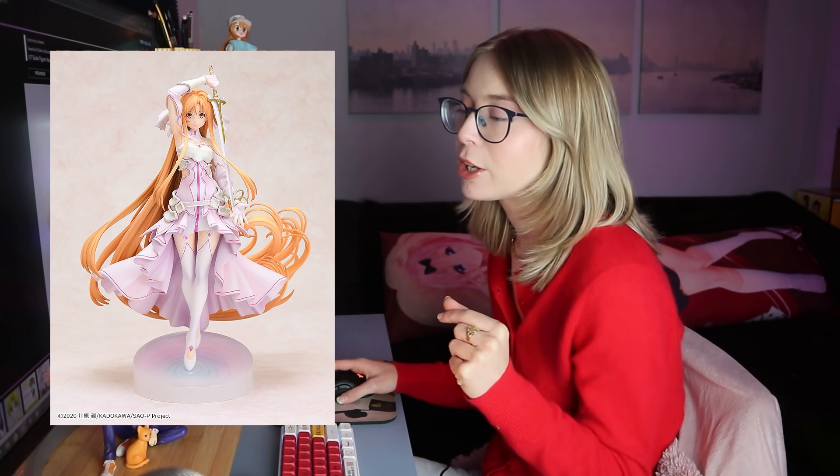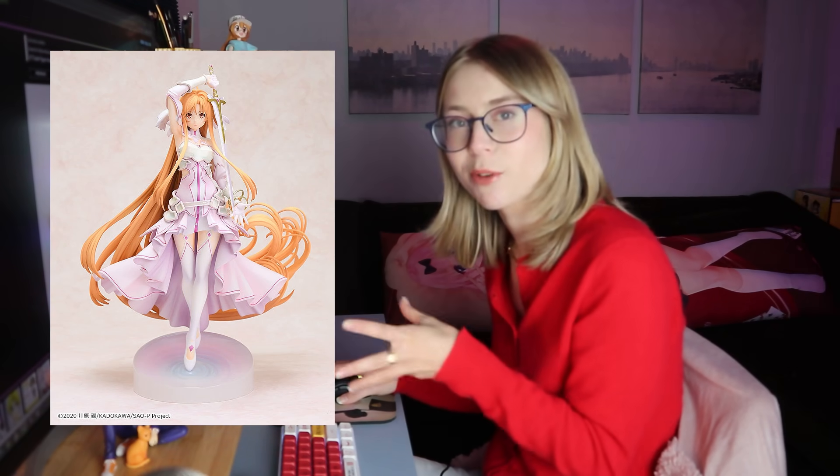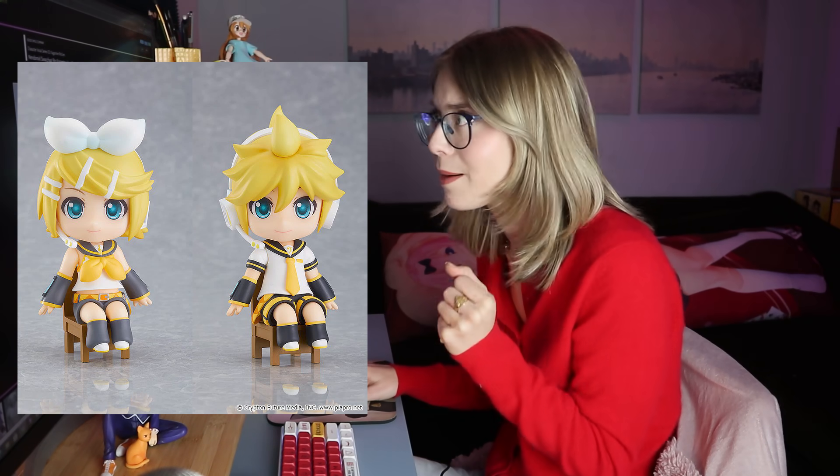We've got an Asuna 1/7th scale figure by Good Smile Company — she looks really pretty, just another Asuna figure. Nothing really going crazy for me with this one, but she's cool if you're an Asuna fan. Some more nendoroids and pop-up parades I'll speedrun. Cute little Rin and Len Swachou — again, just re-release the actual nendoroids please, I would like to buy them.